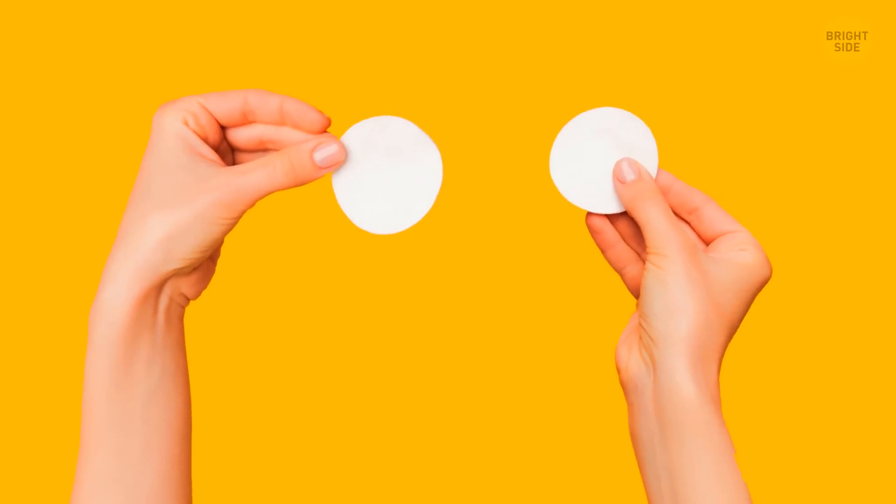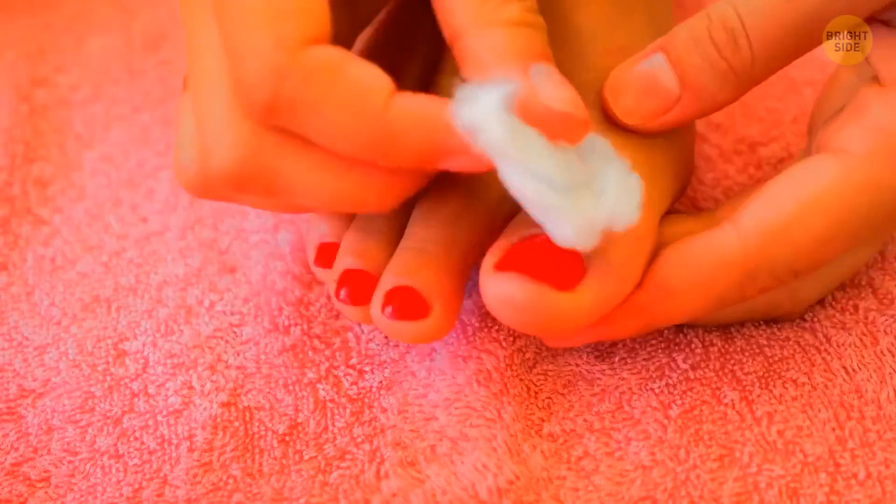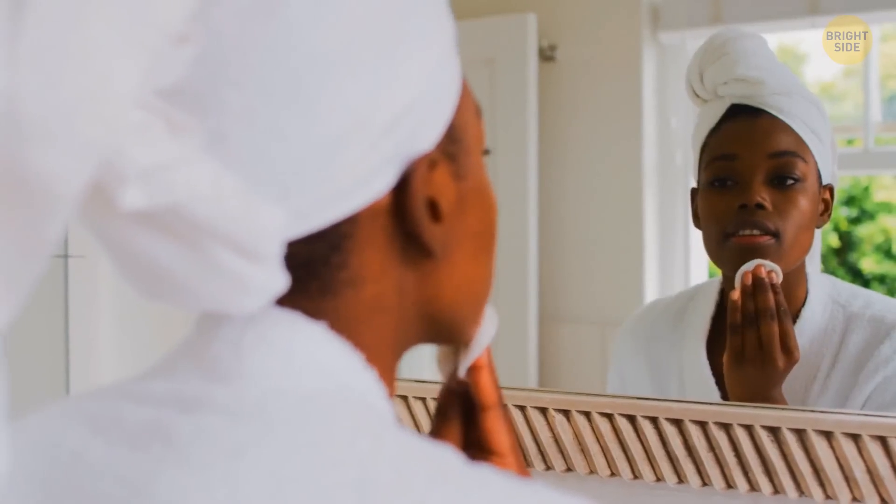You might have noticed that the sides of some cotton pads have different textures. One surface is firmer and more absorbent — it's supposed to be used with nail polish remover. The other side is way finer and softer, and you can use it to remove makeup.